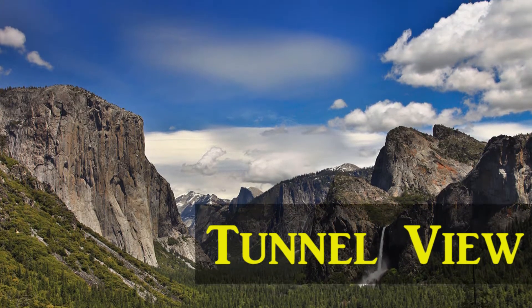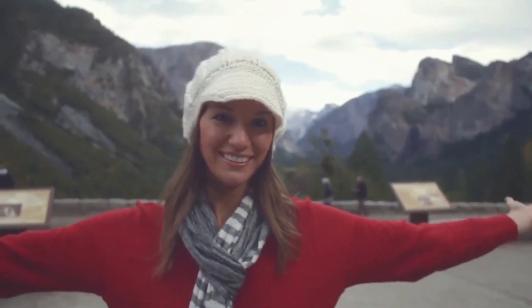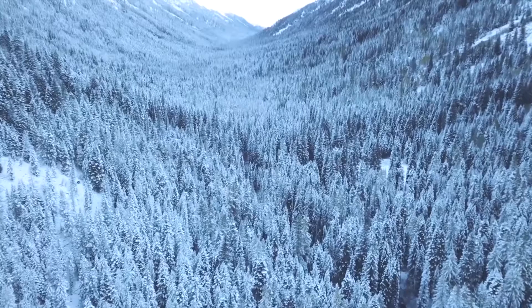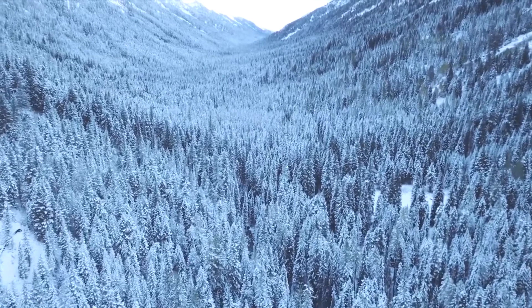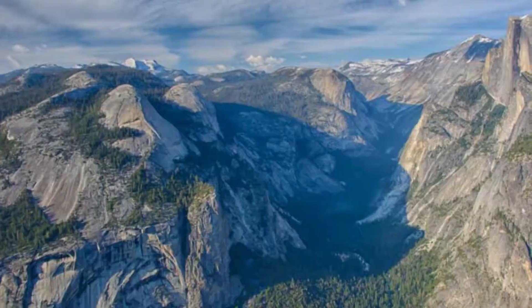Number 2: Tunnel View. Along with Glacier Point, Tunnel View is widely known to be the most popular outlook in all of Yosemite. Here, travelers get an eyeful of the majestic Yosemite Valley, complete with views of famous park sites such as Half Dome.